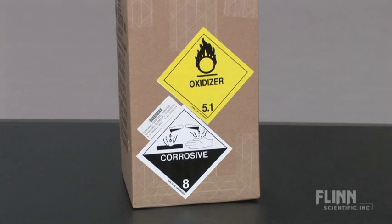Concentrated hydrogen peroxide requires special storage and handling. It is caustic, corrosive, a strong oxidizer, and very reactive.